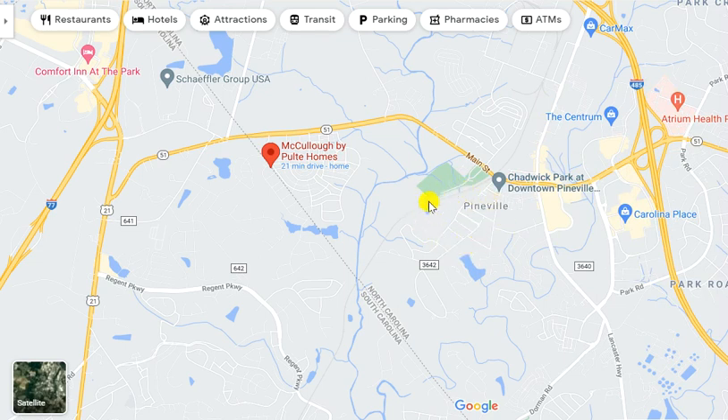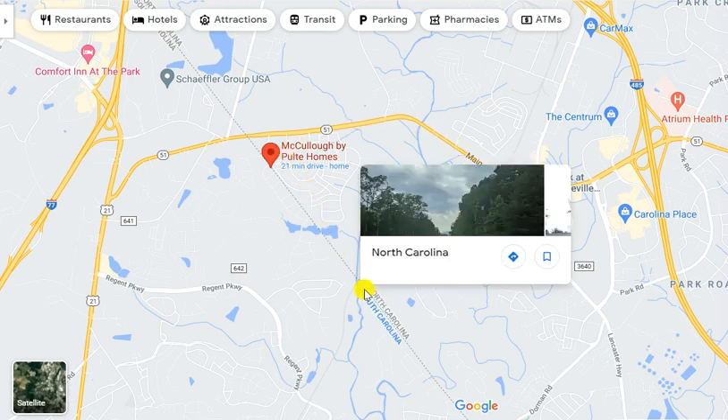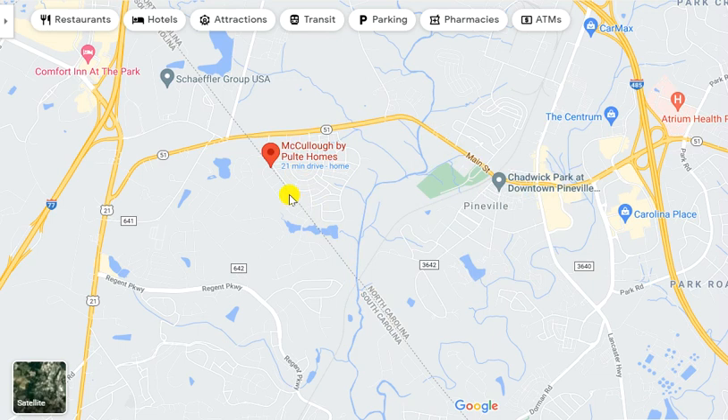Lovely downtown Pineville, Main Street. You come down and you head towards the state line — North Carolina, South Carolina state line. And for several years, McCullough has been developing in a beautiful way. It was John Wieland, that great builder out of Atlanta, that was here for so many years.